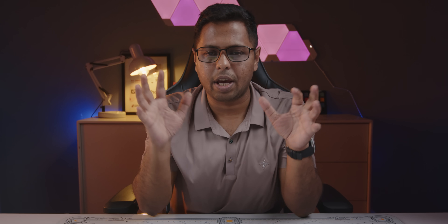All of these components are available at pqs.com.bd, and the whole system we can show you at a special price.